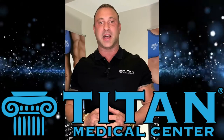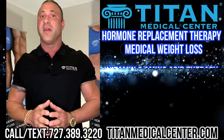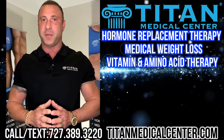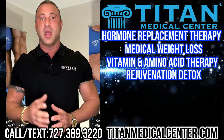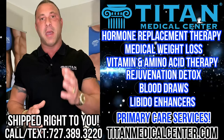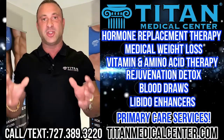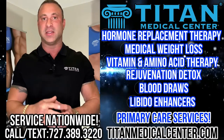Hey guys, I know it's crazy times out there, I just wanted to update you guys. Titan Medical Center can help you guys out. We offer hormone replacement therapy, medical weight loss, vitamin and amino acid injectable therapies, rejuvenation detox, blood draws, and now we're offering primary care services and medicines directly to your doorstep. Nationwide we can help you guys.